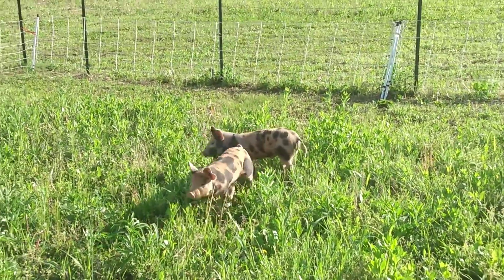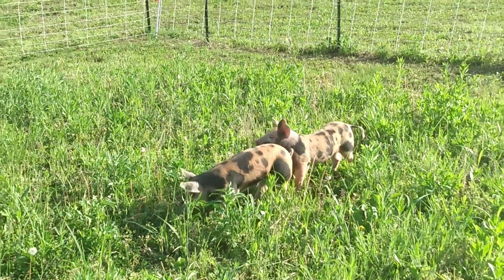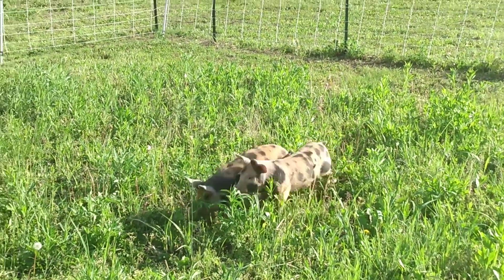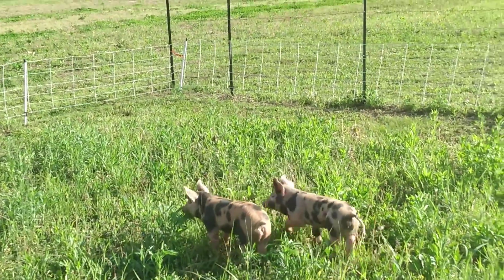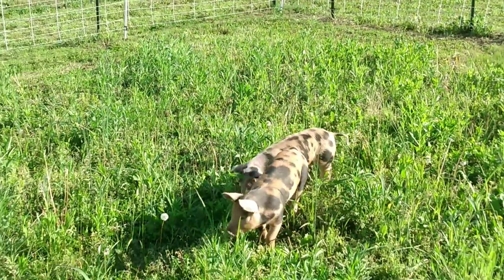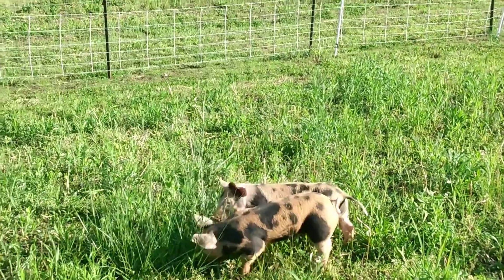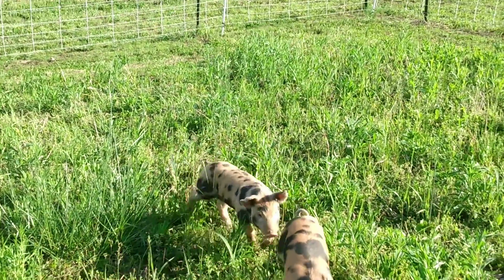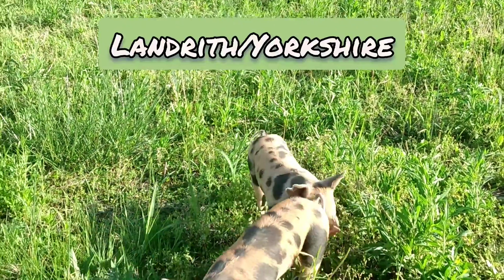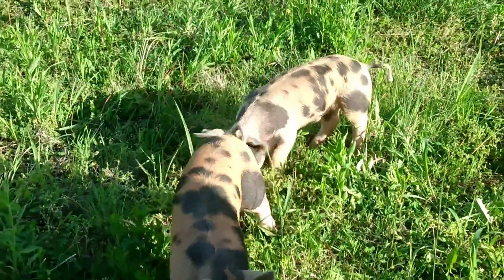They cost a lot probably. Now they're brother and sister, so I need to get another male. The male will probably eat in the fall, and when we get another male and breed with this other one — I think it's half Landreth, half Duroc. I'm not sure, I can't remember, maybe it's not a Duroc.